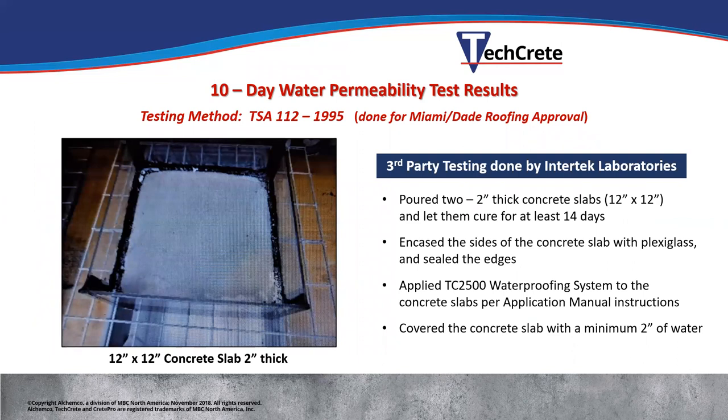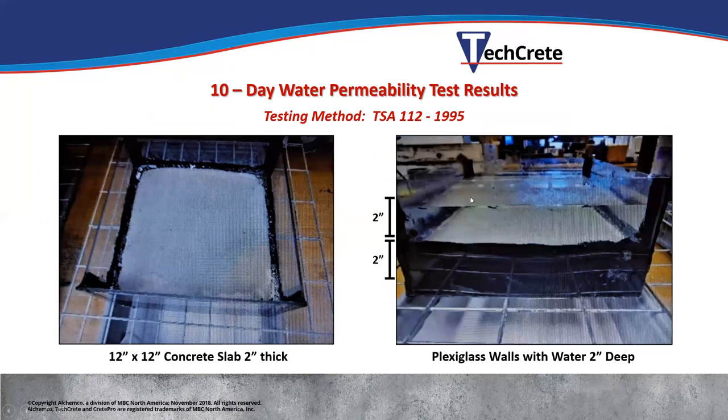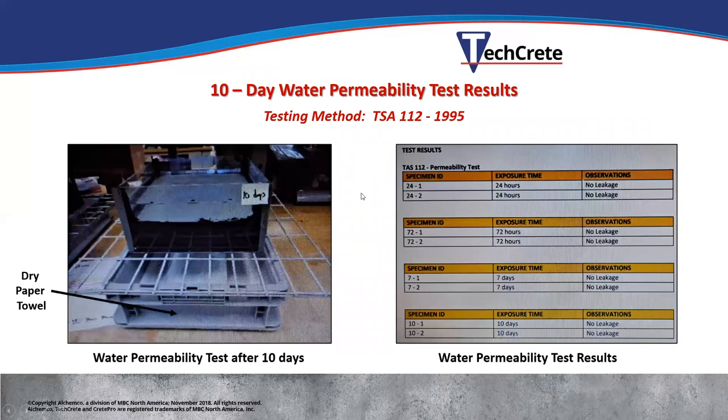This has also been approved for use over occupied space. Miami-Dade, which has some of the toughest building controls and requirements in the world, has a method they test called TSA 112. We had this test done by third-party Intertech Labs. They created two-inch thick concrete slabs, encased them in plastic, and filled with two inches of water. The test requires no leaking for a 24-hour period. After 24 hours — no leaks. After 72 hours — no leaks. After seven days — no leaks. After 10 days — no leaks. That's when they stopped the test.